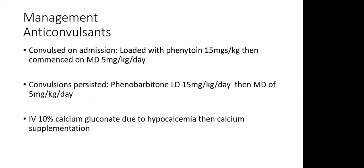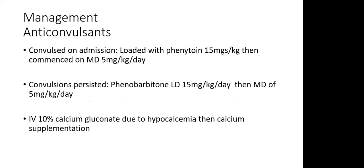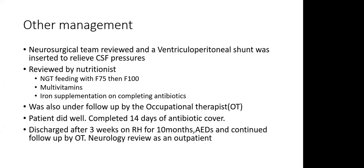For the convulsions, the child convulsed on admission and was loaded with phenytoin at 15 mg/kg, then commenced on a maintenance dose of 5 mg/kg/day. The convulsions persisted in the ward, so we loaded with phenobarbitone at 15 mg/kg, then maintenance of 5 mg/kg/day. The referral note did not mention any anticonvulsants given at Machakos. Because the child had marked hypocalcaemia of 1.58, we gave IV calcium gluconate 10% and then calcium supplementation.